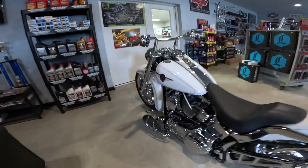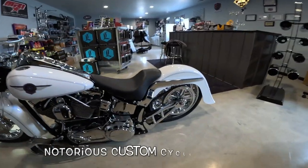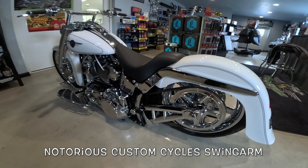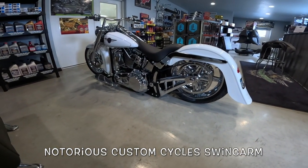The frame was stock — they left the frame stock, but they did strip it down and have it powder coated. They put on a custom swingarm on the back. I can't think of the name of the company, but I'll write it down below.